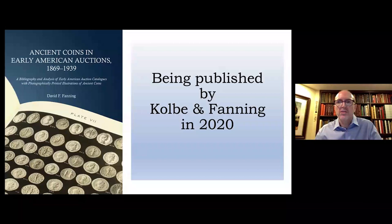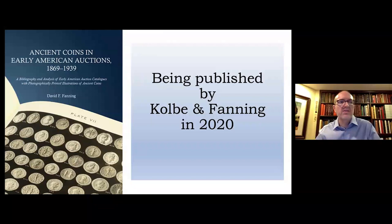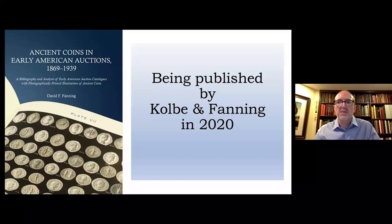The article was about the earliest auction catalogs photographically illustrating ancient coins. I had concluded that many of the earliest plated catalogs of ancient coins were issued by American dealers, but that this fact was generally unrecognized in the ancient coin field. I began gathering notes and developing an outline of a much larger project to describe every American auction catalog published before the Second World War that included photographically printed illustrations of ancient coins. I was lucky enough to receive a Newman Grant in 2019, the first year of that program, which allowed me to spend a week at the library of the American Numismatic Society.